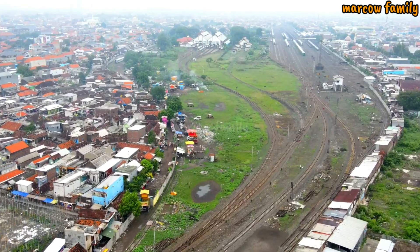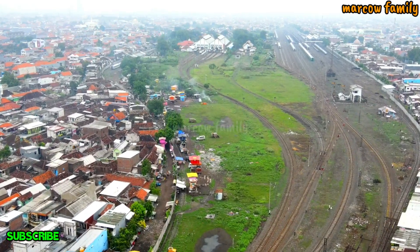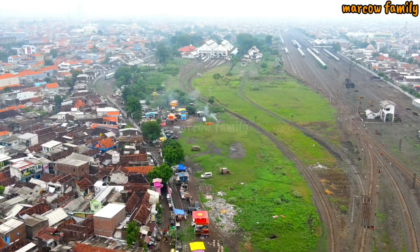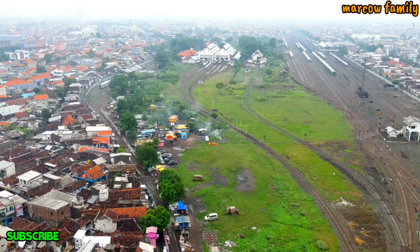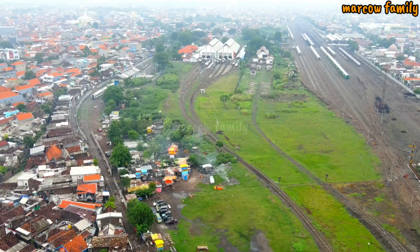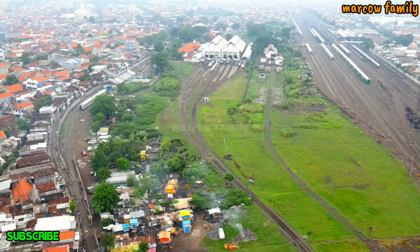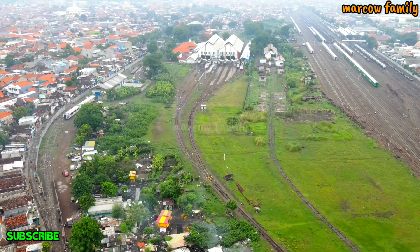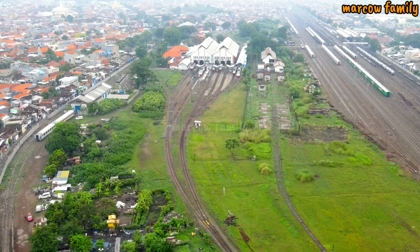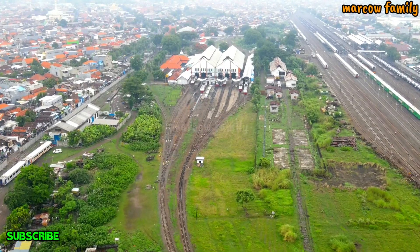Yang di sebelah kiri itu modelnya kayak depo, mungkin untuk dandani sepur — dandani sepur itu artinya memperbaiki kereta api. Kemungkinan sebelah kiri itu seperti itu. Namanya kayak bengkel, bengkel kereta lah, seperti itu istilahnya.